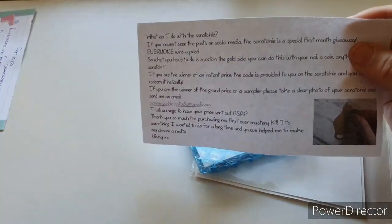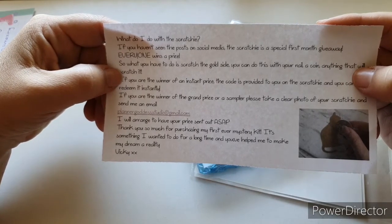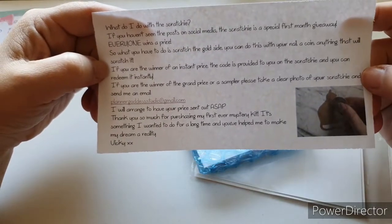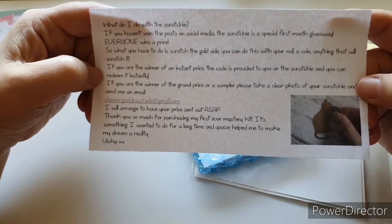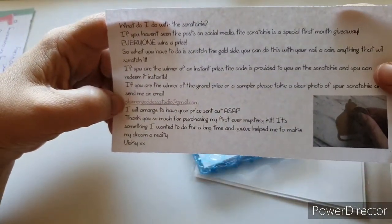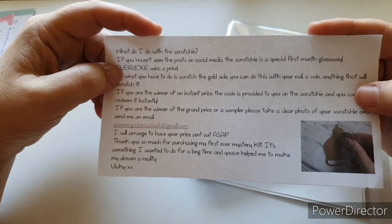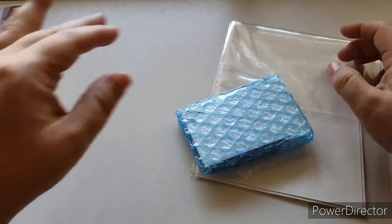There's a scratch card - if you haven't seen the posts on social media, the scratch card is a first month giveaway where everyone wins a prize. What you do is scratch the gold side, and if you're a winner the code is provided to you and you can redeem it instantly. If you're a winner of the grand prize or a sampler, take a photo of your scratch card and email her. It says: 'This is something I wanted to do for a long time and you've helped me make my dream a reality.'